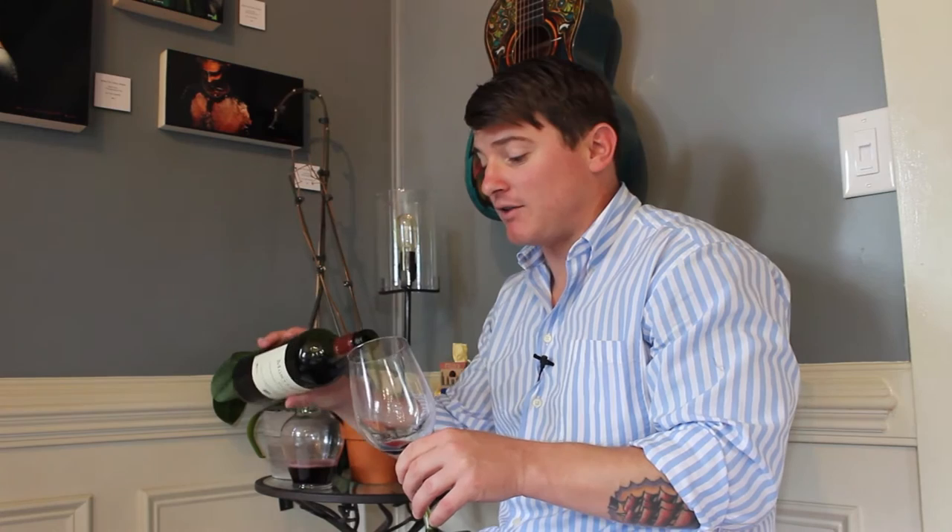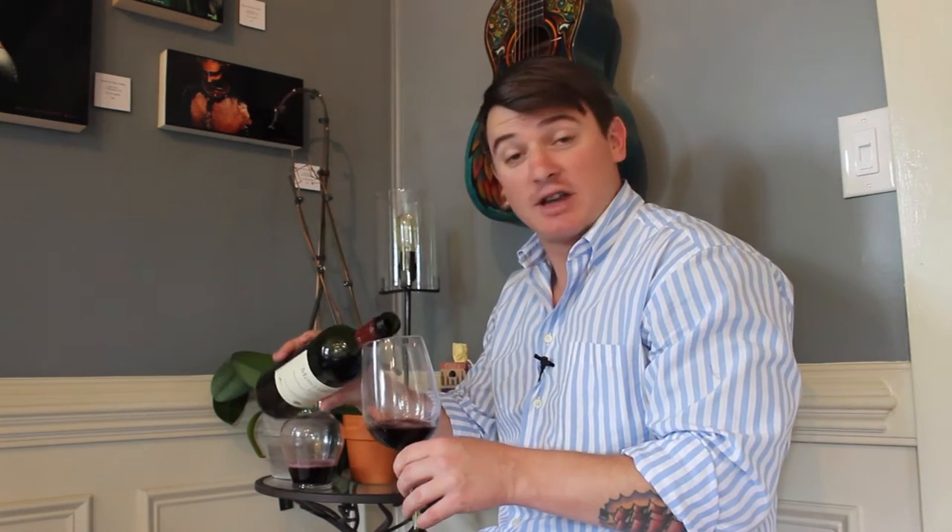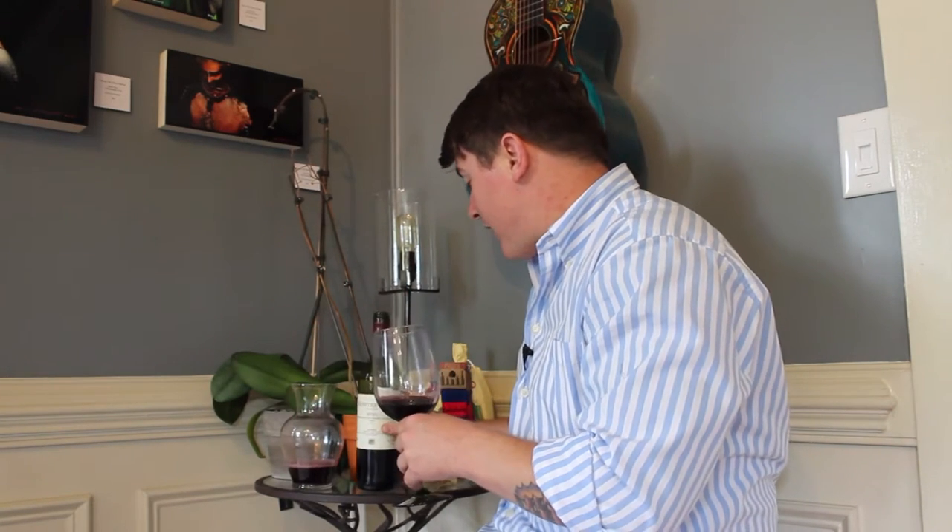The vintage on it is 2012. Retail here in the shops, $14.99. And we also have it just tasting by the glass, so come on in and have a glass.